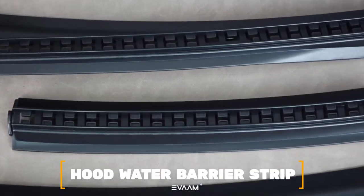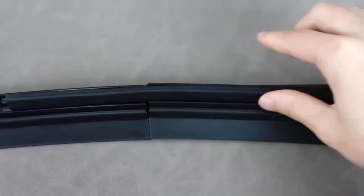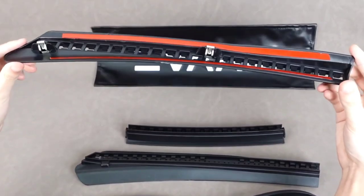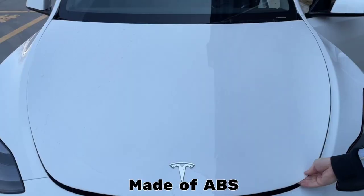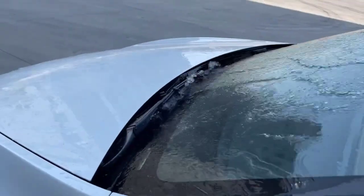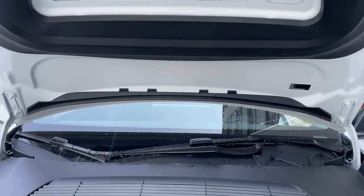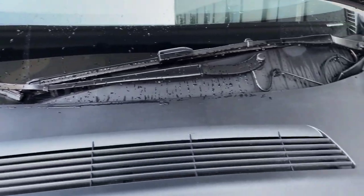Number 7: Hood Water Barrier Strip. The Hood Water Barrier Strip was made so that all Model Y owners can use it. The product comes in three pieces that must be put together before it can be used. Made of ABS, which is a strong and high-quality plastic and rubber, making it durable and functional. It's easy to set up as a do-it-yourself project, done in just a few minutes without any tools.